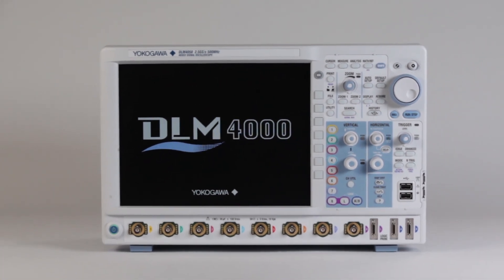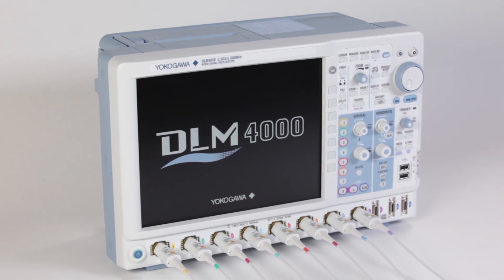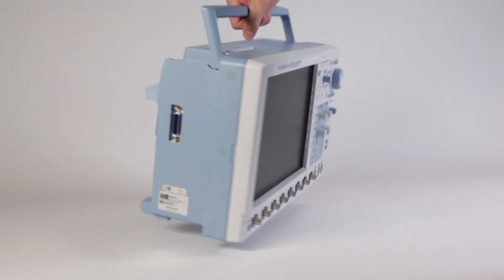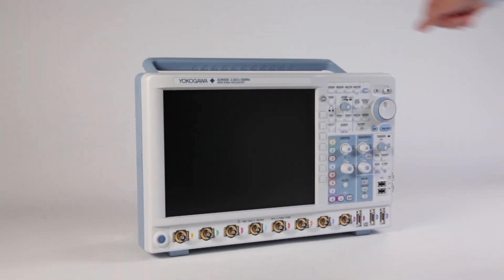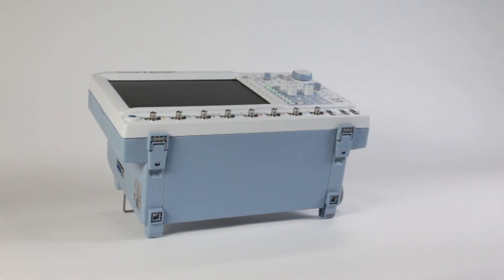Yokogawa has once again raised the bar, creating the DLM-4000 in an ergonomic, lightweight, portable format, offering 4 tilt angles as well as a rack mount configuration.